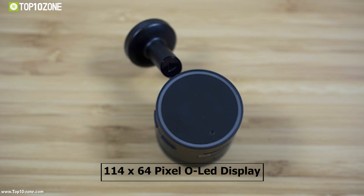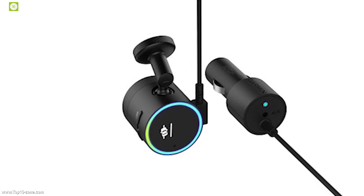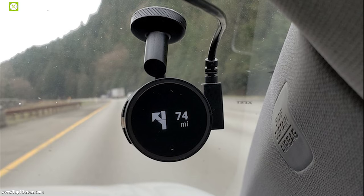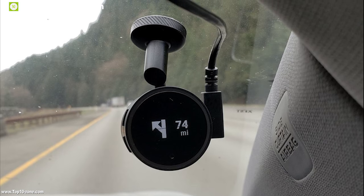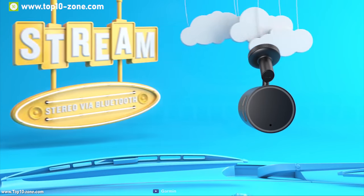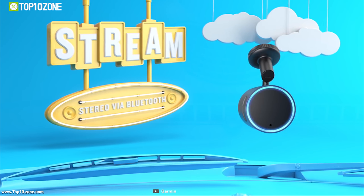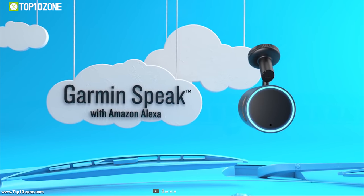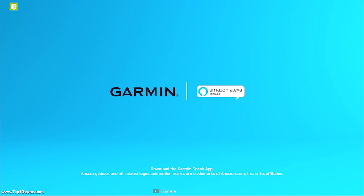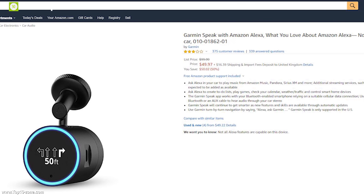It features a 114x64 pixel OLED display with LED light ring, making interacting with it easier than ever. With its smart G sensor, it can provide driver assistance features such as forward collision and lane departure warnings, making your everyday drive safer. It has Bluetooth connectivity which enables you to play music from Amazon Music, Pandora and more without any hassle. If you want a device that can entertain you while driving, then Garmin's Peak is for you. With good reviews and ratings, you can get this smart dashcam from Amazon at around $48.